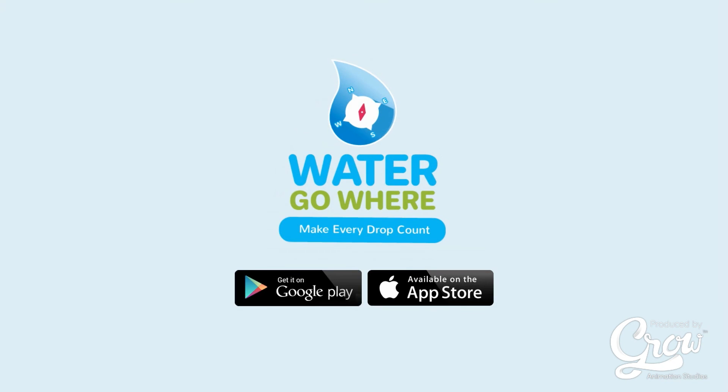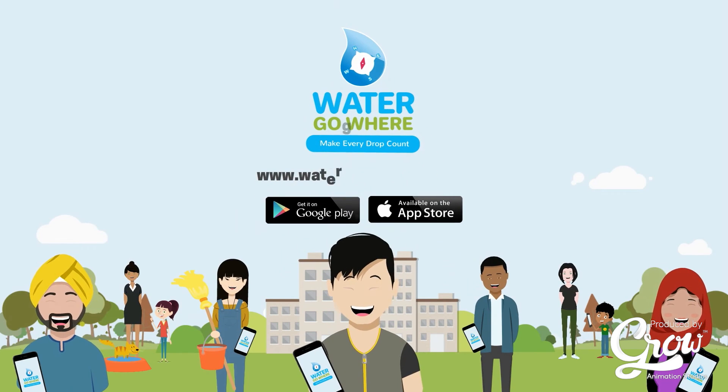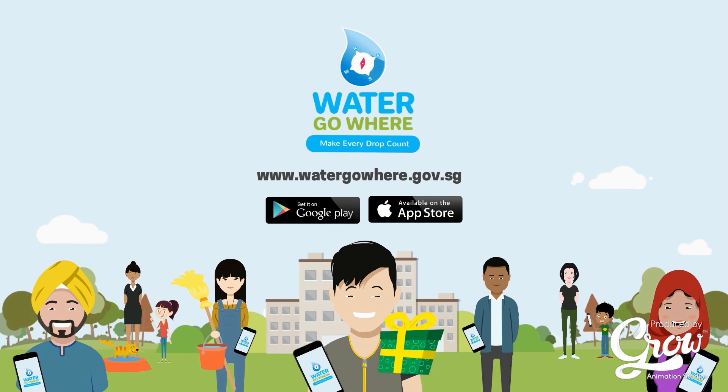Download Water GoWare today to start tracking your water usage and earn rewards for water efficient living.